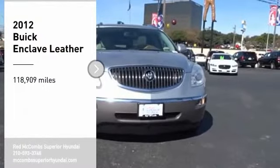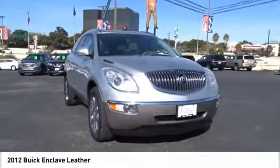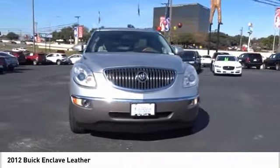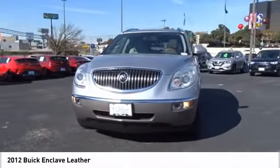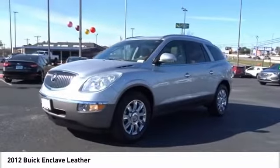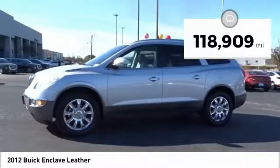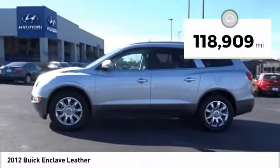You are going to love the 2012 Enclave. The Enclave offers three rows of seats, standard, with seating for up to eight passengers. Not only is it roomy and stylish, but Buick really did its homework on this vehicle. They did not cut any corners. This vehicle has less than 120,000 miles. Here are some of this vehicle's great options.